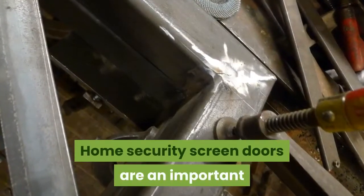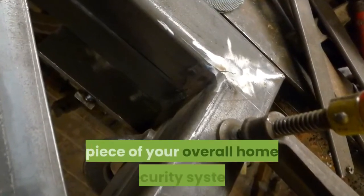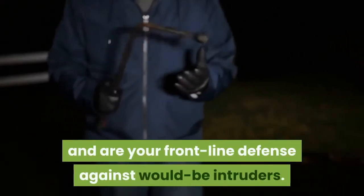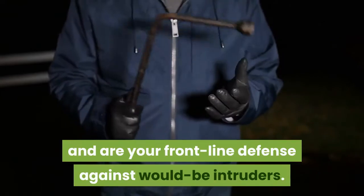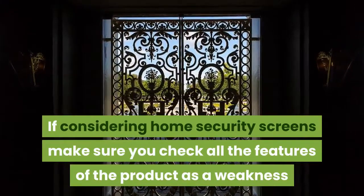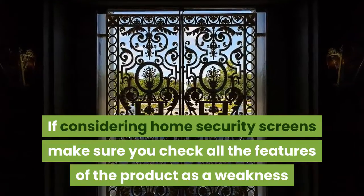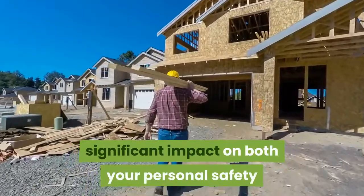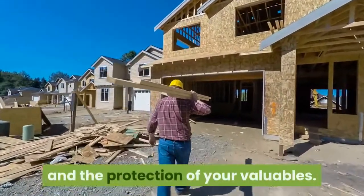Home security screen doors are an important piece of your overall home security system and are your frontline defense against would-be intruders. If considering home security screens, make sure you check all the features of the product, as a weakness in one area of construction can have a significant impact on both your personal safety and the protection of your valuables.